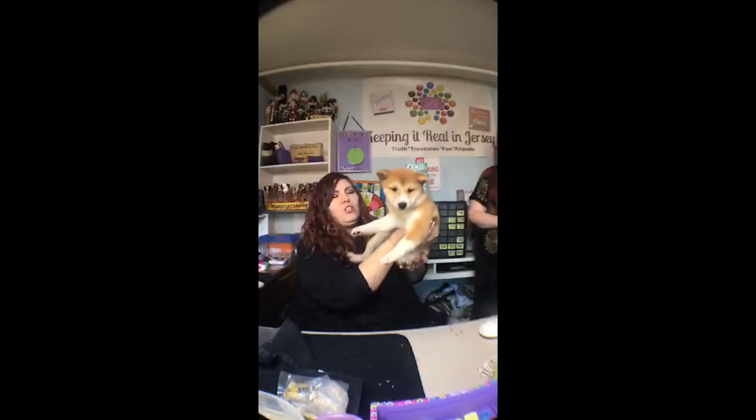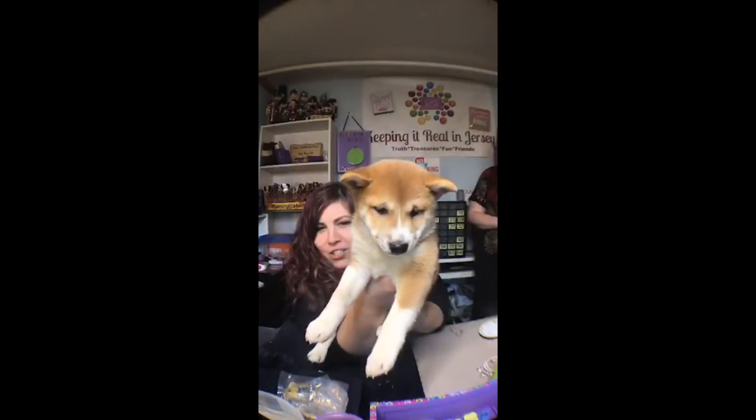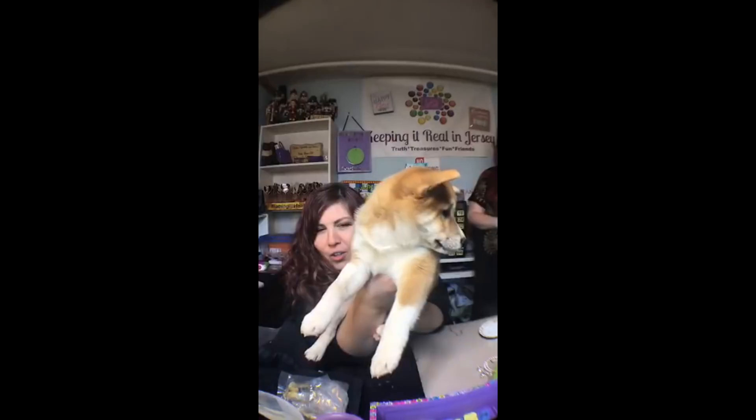Look at this — she's like a Hawaiian king! Oh my gosh, she's such a sweet girl, gorgeous!